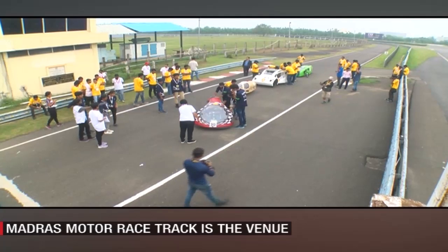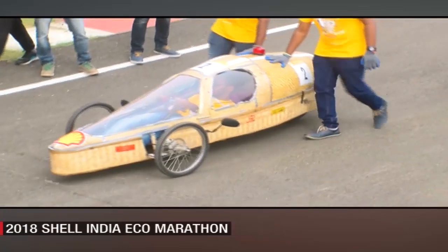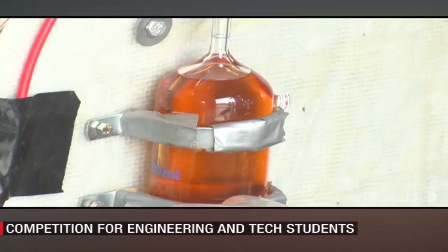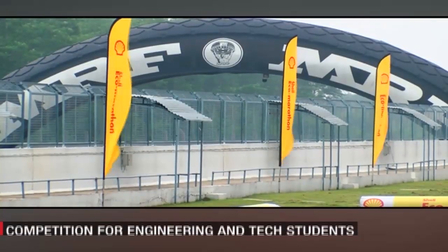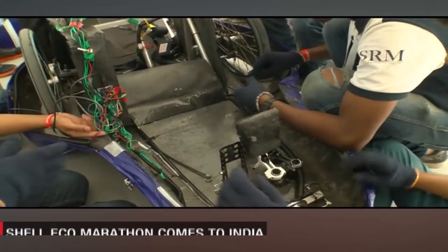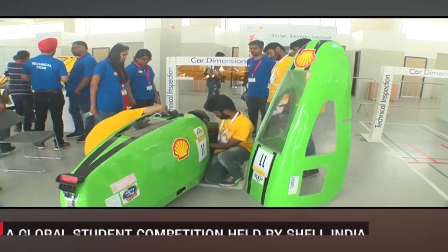Shell, a British-Dutch oil and gas company, started the Shell Eco-Marathon as an exercise in travelling the farthest on a single litre of fuel. This eventually grew to a global student competition and has been successfully conducted across the globe with engineering students.